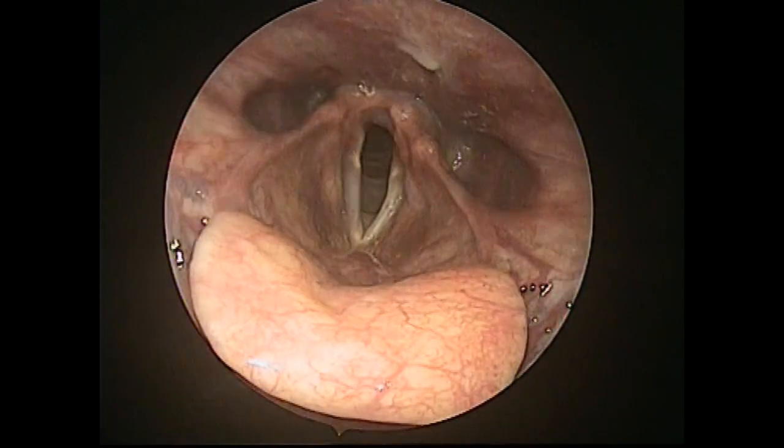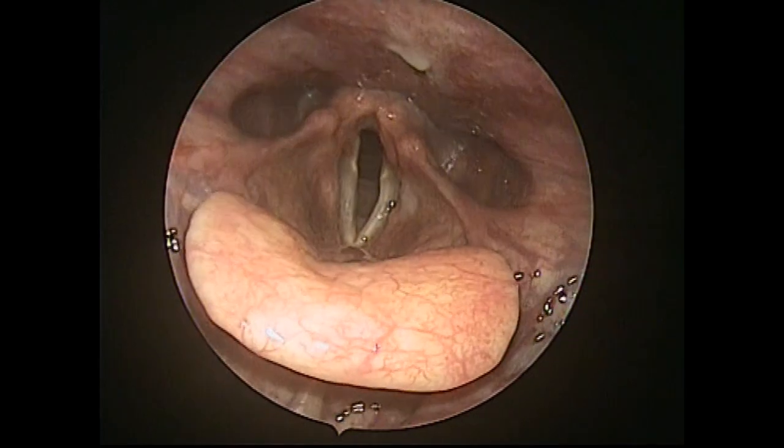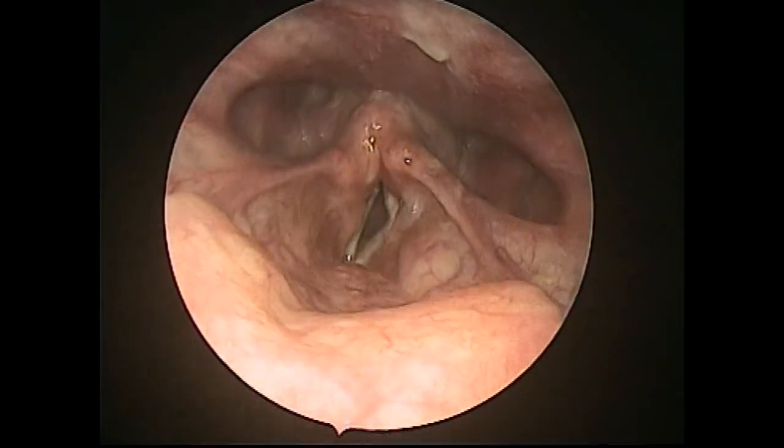Usually, as shown in a reference video, the paralyzed vocal cord stays in the midline, leaving a minimal glottic opening during phonation.